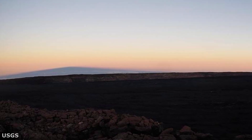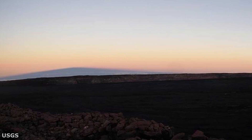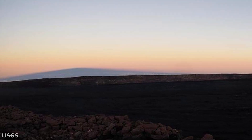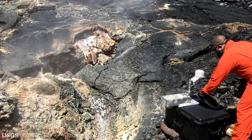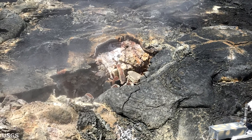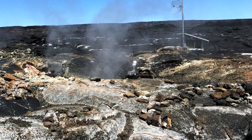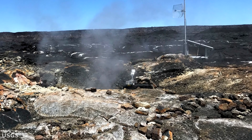GPS stations continue to indicate slow summit inflation, which appears to identify magma supply to the volcano's shallow storage system. The monitoring of gas concentrations at the sulfur cone site and southwest rift zone continues to show readings are remaining stable. Fumarole monitoring sites are indicating there have been no essential changes in temperatures.